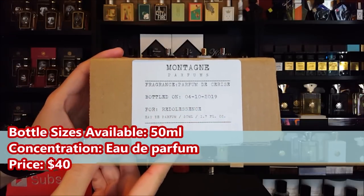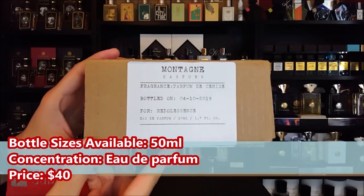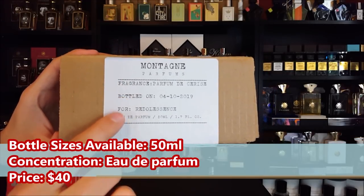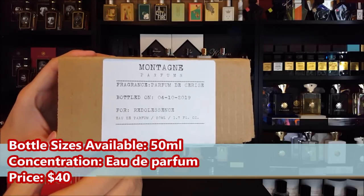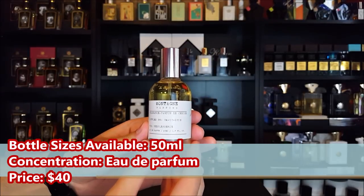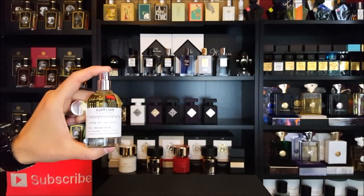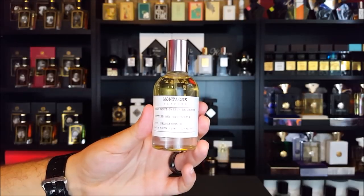Let's take a quick look at the presentation. The box here has an aesthetic that's very similar to Le Labo presentations — it has the name of the fragrance on the front, the date that it was bottled, and the person for whom it's bottled. The bottle itself also looks pretty similar, and the distribution on the atomizer is nice and wide.